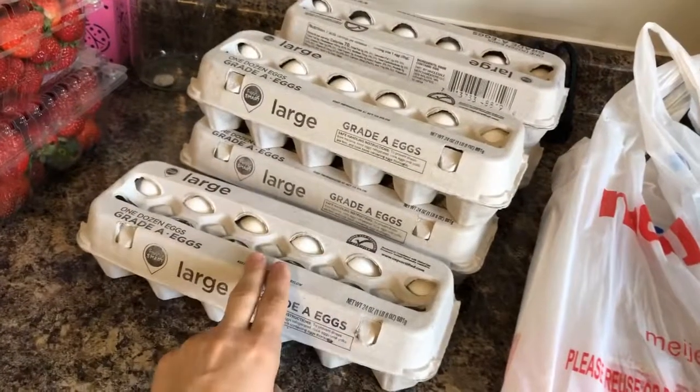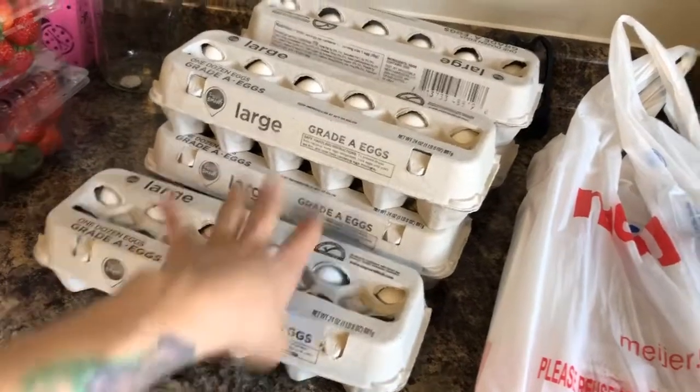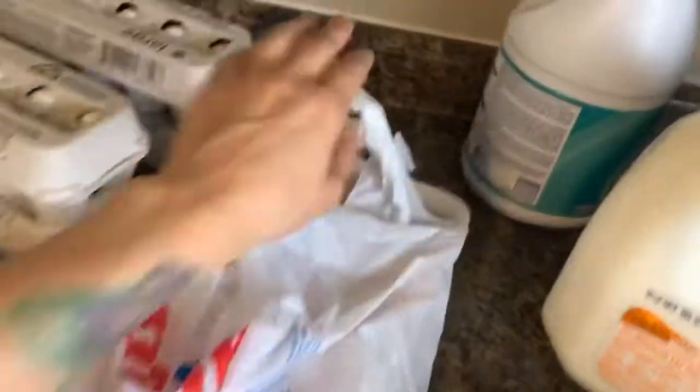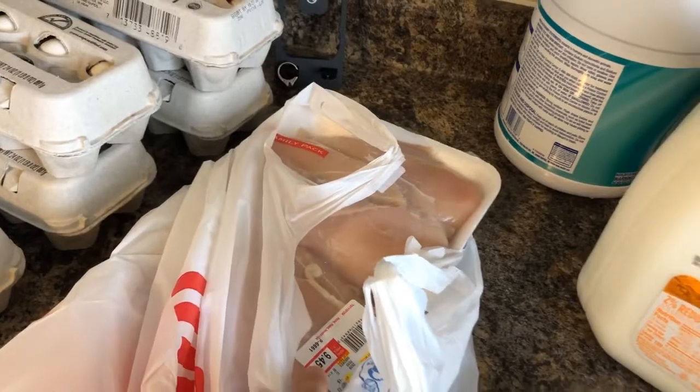These eggs are $1.19 a dozen at Meijer — they're the value dozen. I got five, so about six bucks. This chicken was $1.99 a pound, but I had a coupon for $1.25 off any chicken breast purchase, so I actually got it for $8.20.